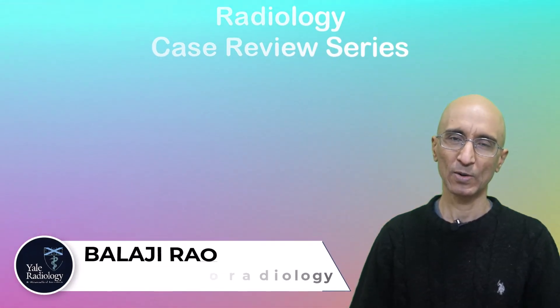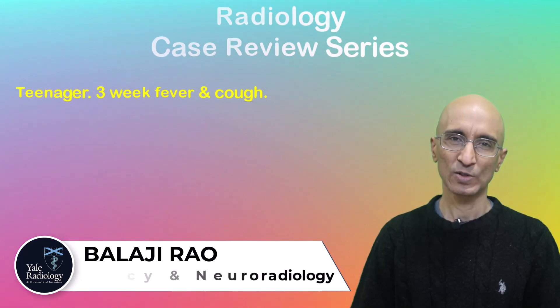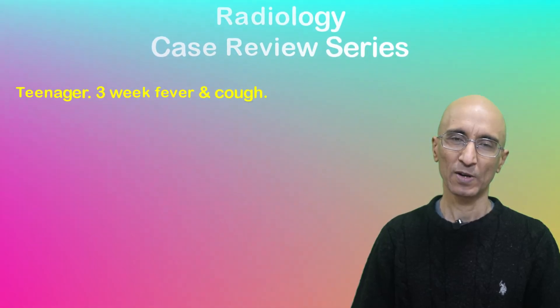Hello everyone, welcome to the radiology case review series. In this video we are going to look at images of a teenager who presented to the emergency department with fever, weight loss, and night sweats over a three-week duration. She also had a 12-pound weight loss over the last one year. She had a mutation for multiple endocrine neoplasia type 2.